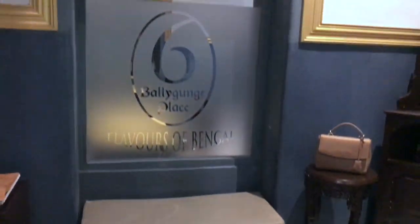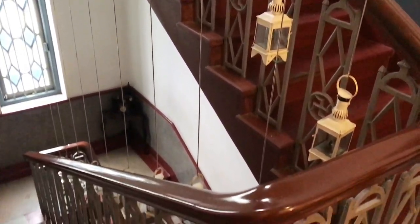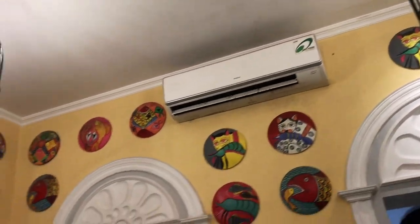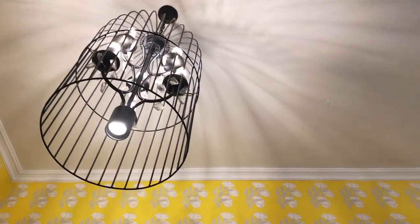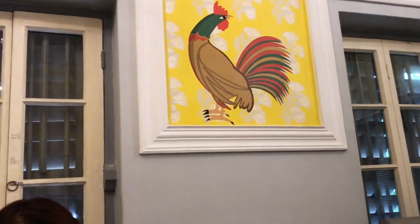I'm really impressed with their ambience — pretty impressive with all the wooden antique furniture. The ground floor is for à la carte and the first floor is for buffet. I really like this simple yet elegant decor. The walls are decorated with painted clay plates and cages, which looks really classy and very traditional — I personally loved it. And here I am having my starters.